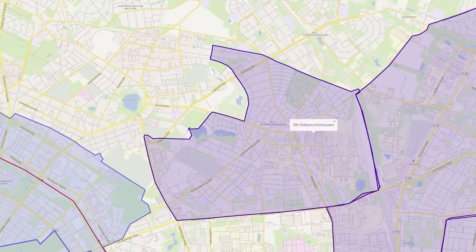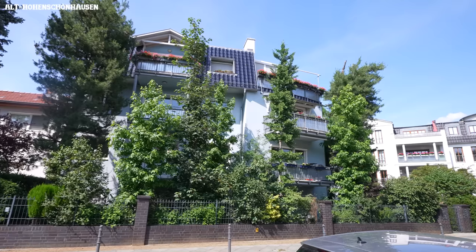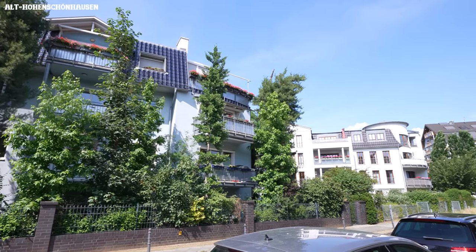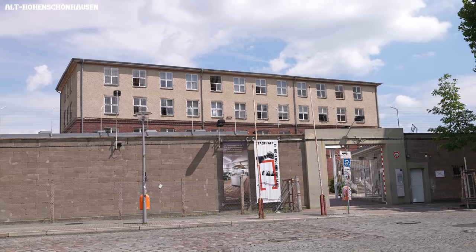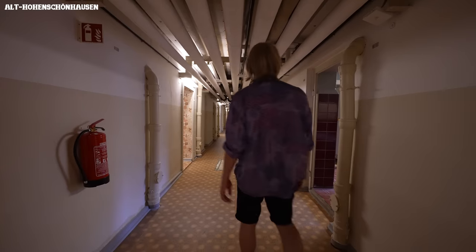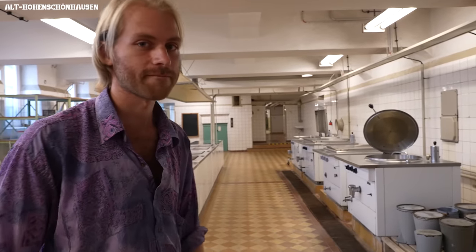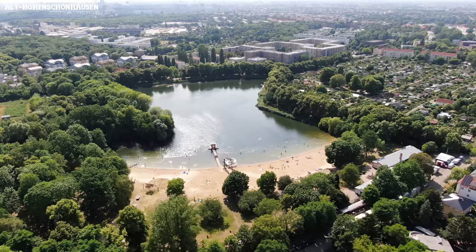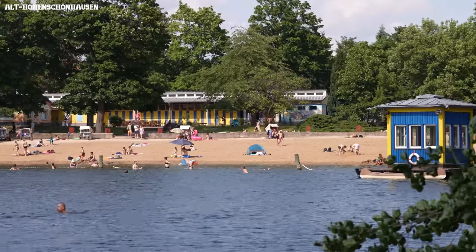Just around the corner to the left lies Althohenschönhausen, a district that couldn't be more different from its right neighbor. Mostly wealthy German families who have been in Berlin for generations are living here in spacious houses and nice apartment buildings. Here in Althohenschönhausen there is also a very important historical site — a prison used in East Germany to keep political prisoners. Everybody the Stasi didn't like ended up here. It is a very nice district because you have two nice lakes — one is the Obersee where you can even go in the water, there's a little beach, and then there's another one with the ducks.